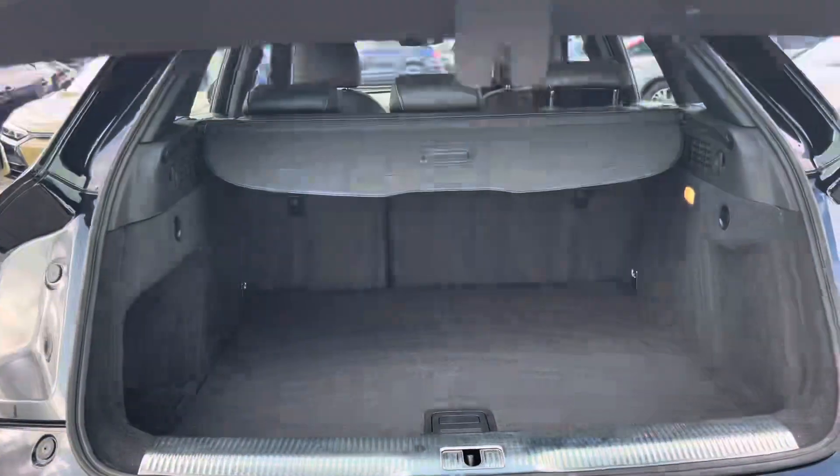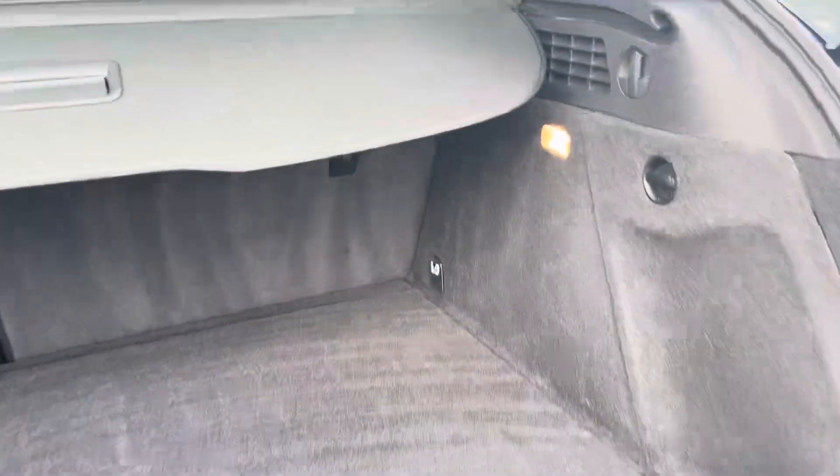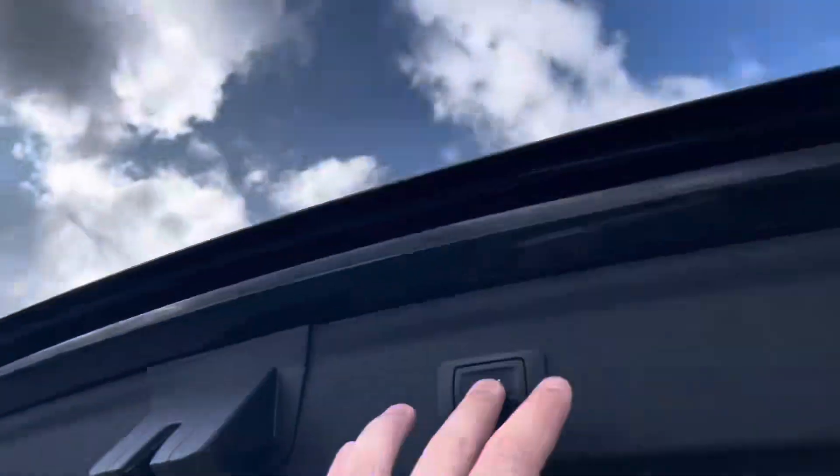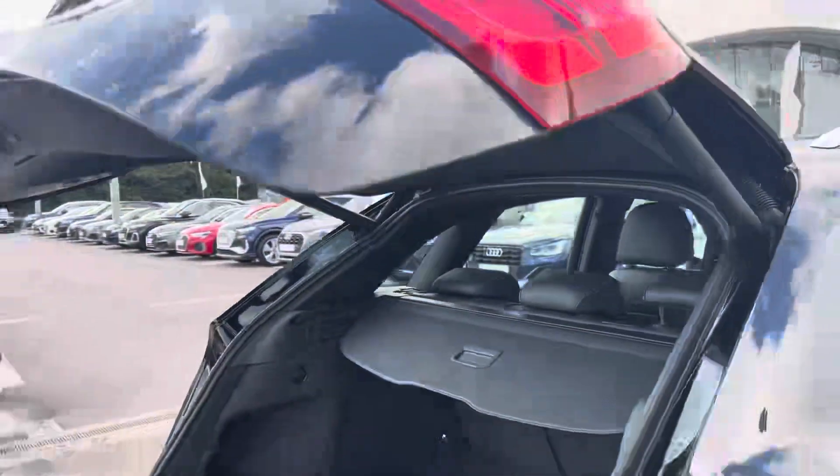Moving around to the rear of the car and taking a look in the boot space, it certainly does not disappoint. We have a very large and spacious boot which is perfect for your weekly shop and any luggage you may need to carry. And for any larger loads, those rear seats also fold down. And of course, this Q3 also benefits from an electronically operated tailgate, which is perfect for when your hands are full.